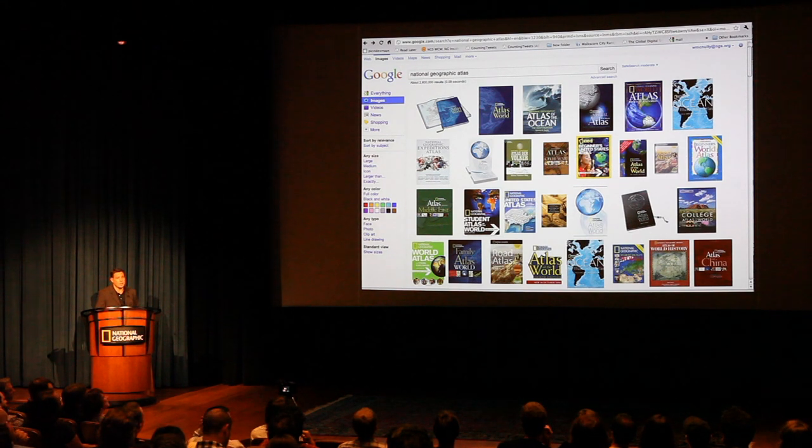We create a lot of atlases. A simple Google search will let you know the amount of work done by this atlas team here and throughout history is just phenomenal.